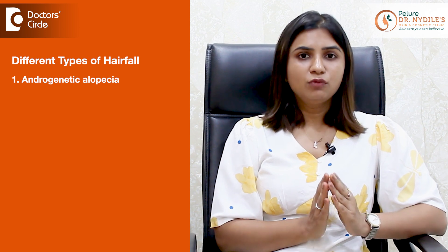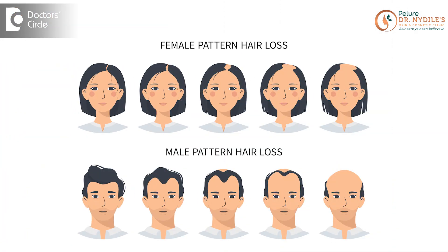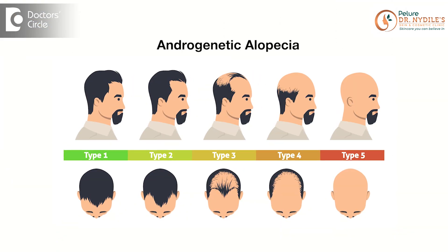Androgenetic alopecia. This is the most common type of hair fall which affects both men and women. It's often hereditary and progresses gradually, leading to thinning of the hair or baldness.